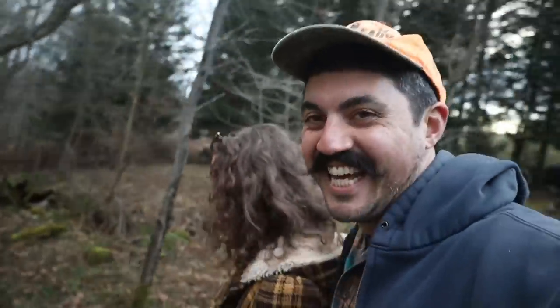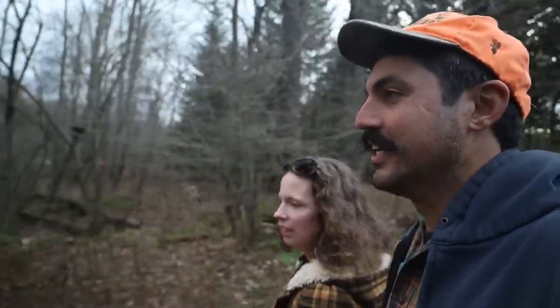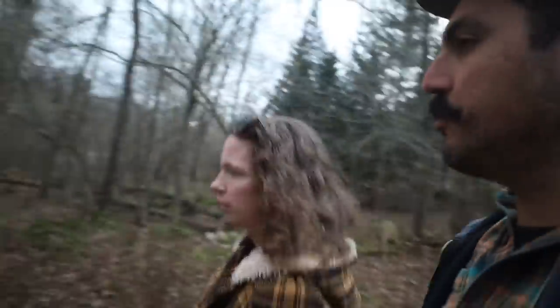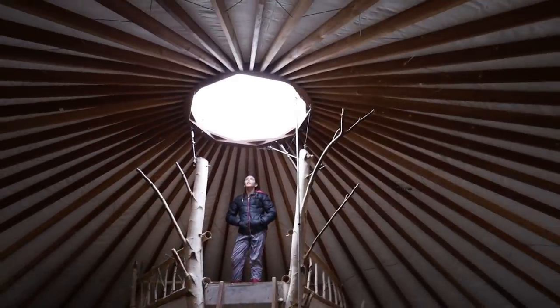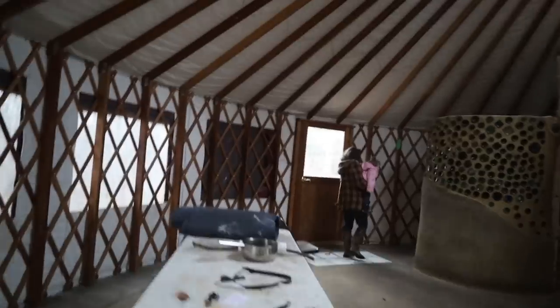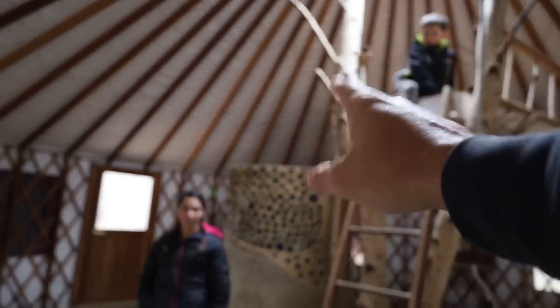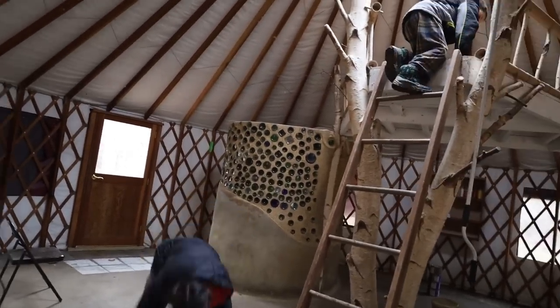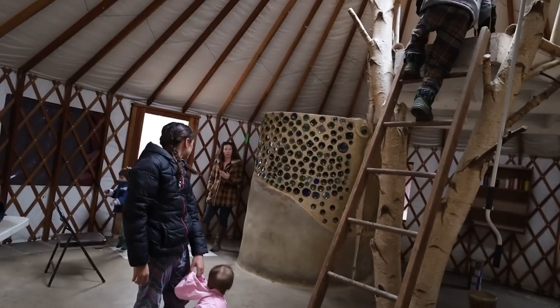We have had a yurt dream for so long — since before we were kids. That's what we thought we'd do for our first building because it was so affordable. This is actually the first time we've been inside a yurt, all these years of wanting one. This is a big one — it feels so big in here. Beautiful. And that glass bottle wall in the bathroom is so cool! In person they look amazing. They slice the bottoms off the bottles and stick them in the wall. I'm shocked at how big it feels in here.